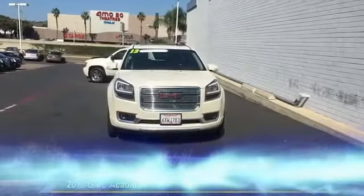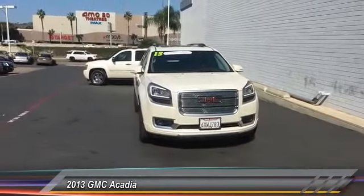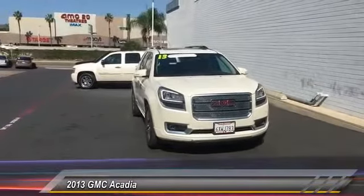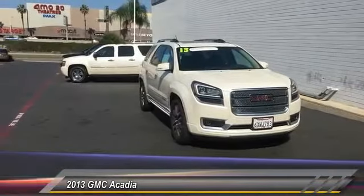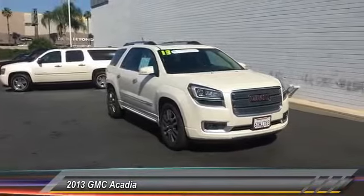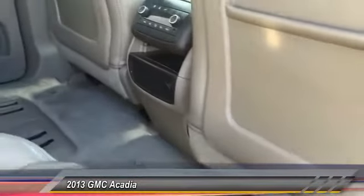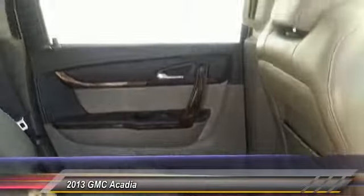The 2013 GMC Acadia has great capability coupled with exceptional safety, offering better highway fuel economy than any other 8-passenger SUV, advanced technology, and thoughtful ergonomics. The Acadia is a premium utility that rejects compromise and is priced below $40,000. This vehicle has less than 40,000 miles.